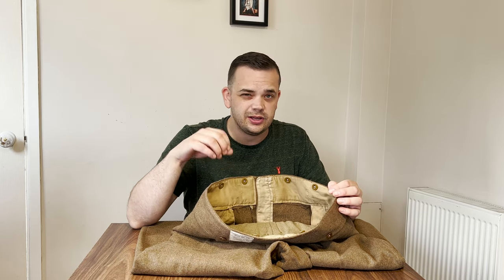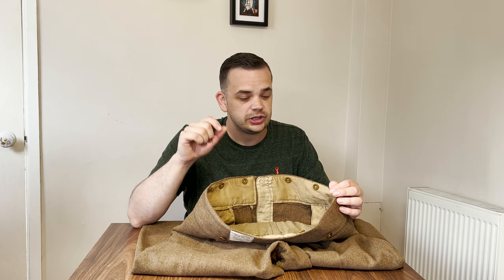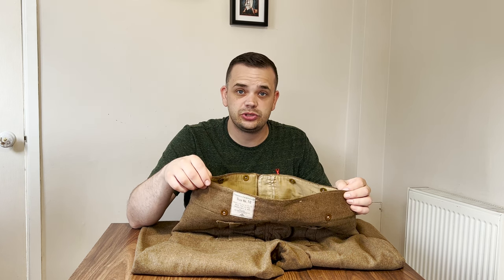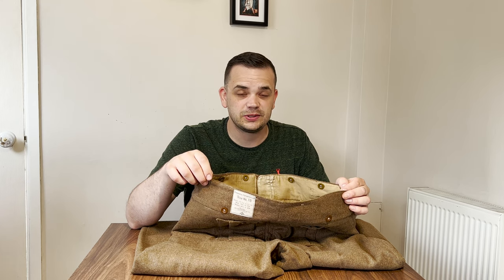I actually asked for an extra inch to be put on the waistline because size 18 fits me but it's a little bit snug. Jonathan has actually managed to add an inch and a half to the waistline, so by all accounts these are going to fit very well.